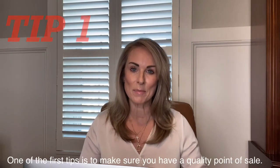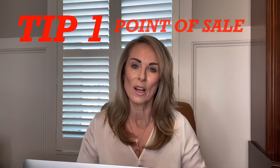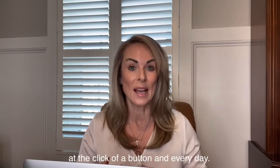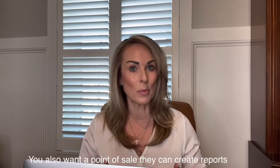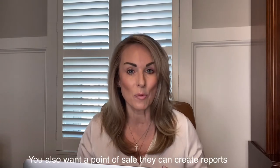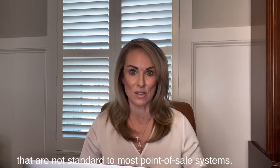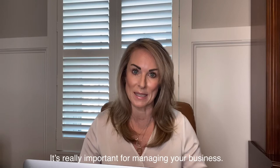One of the first tips is to make sure you have a quality point of sale. You want a point of sale that can give you the reports you need at the click of a button, every day. You also want a point of sale that can create reports that are not standard to most point of sale systems. It's really important for managing your business.